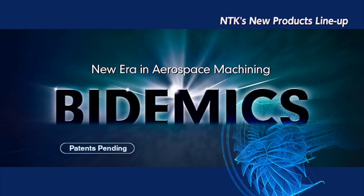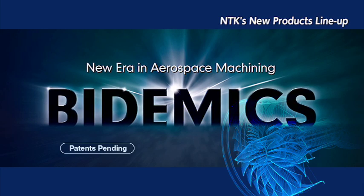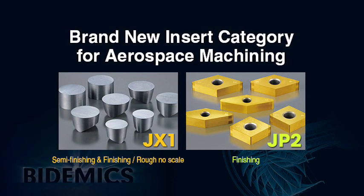At this 2014 IMTS, NTK formally introduces a new insert category for high-temperature alloy machining called Bidemics. Bidemics is a proprietary group of advanced composite cutting tool materials. JX1 and JP2 covers a wider range of applications than any current whisker, ceramic, CBN, and carbide.